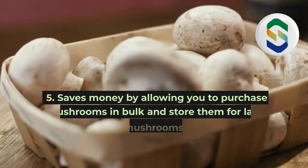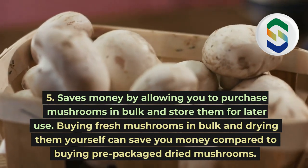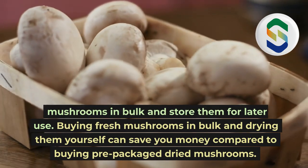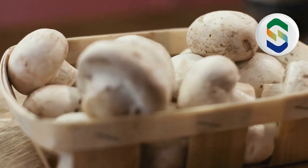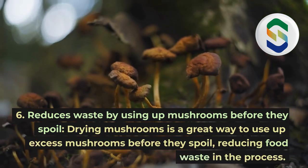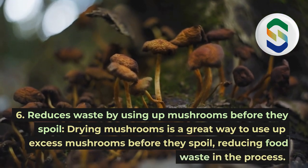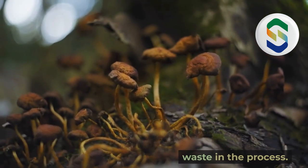5. Saves money by allowing you to purchase mushrooms in bulk and store them for later use. Buying fresh mushrooms in bulk and drying them yourself can save you money compared to buying pre-packaged dried mushrooms. 6. Reduces waste by using up mushrooms before they spoil. Drying mushrooms is a great way to use up excess mushrooms before they spoil, reducing food waste in the process.